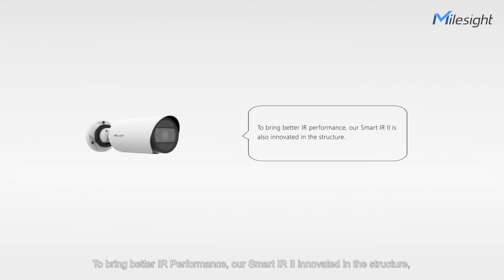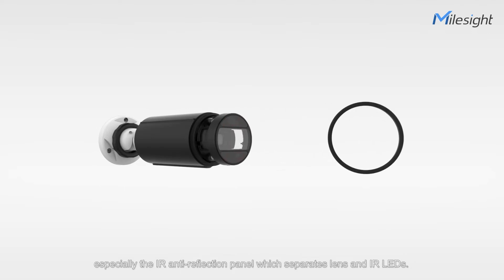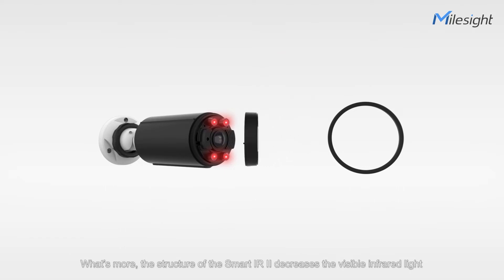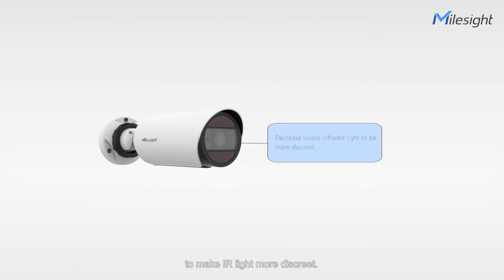To bring better IR performance, our Smart IR2 innovated in the structure, especially the IR anti-reflection panel, which separates lens and IR LEDs, and we are able to avoid IR reflection by the well-designed structure. What's more, the structure of the Smart IR2 decreases the visible infrared light to make IR light more discreet.